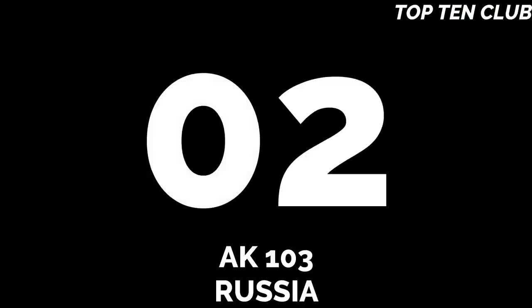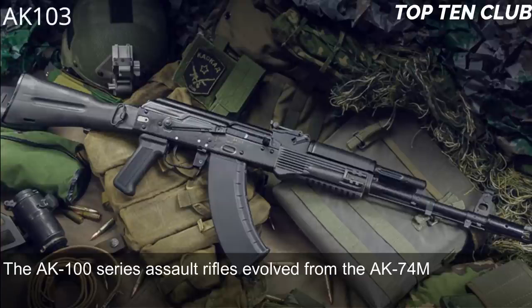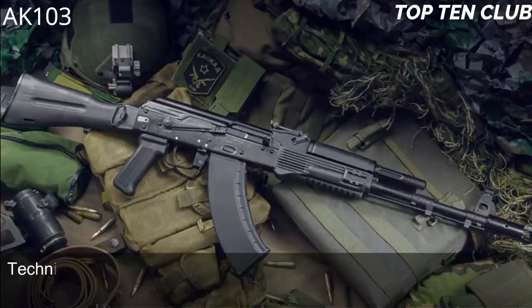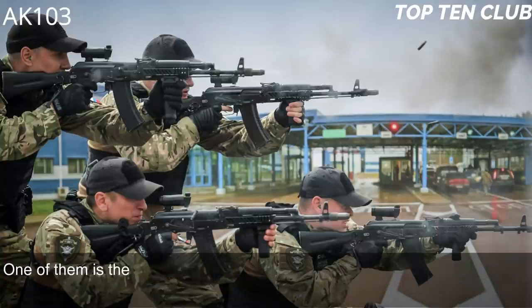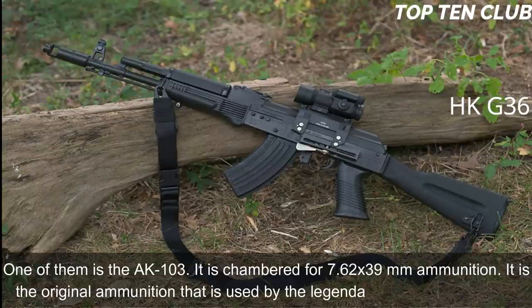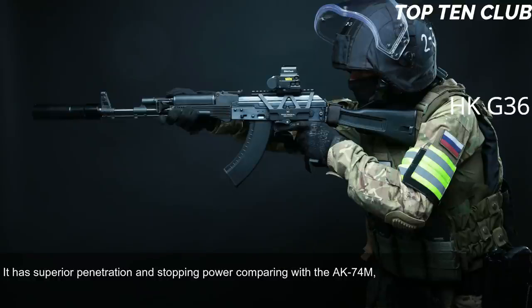Number 2: AK-103, Russia. The AK-100 series assault rifles evolved from the AK-74M, widely used by the Russian Army and many other countries. Technically similar to the legendary AK-47 but with improved production technologies and new materials, one of them is the AK-103. It is chambered for 7.62x39mm — the original ammunition used by the AK-47 — which offers superior penetration and stopping power compared to the AK-74M chambered for 5.45x39mm.